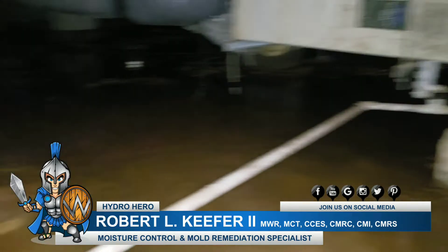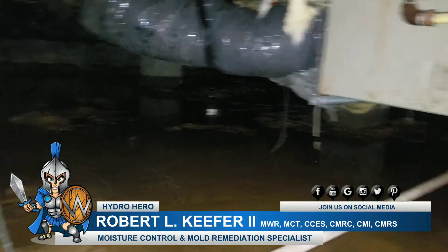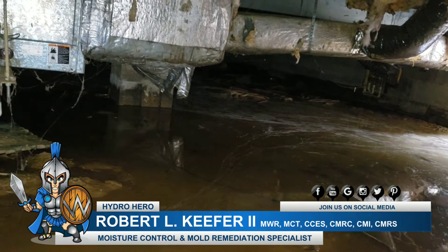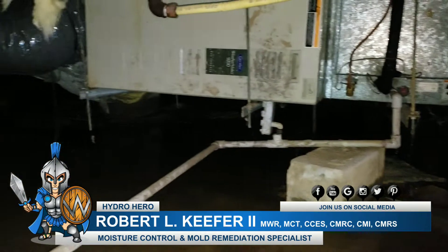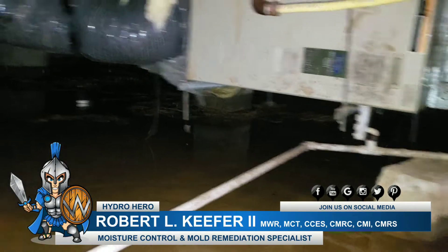This perforated pipe also needs to be separated with a DOT-approved fabric filter, and then it needs to have clean stone in there, and then the fabric filter wrapped around it and the system contained that way — nothing gets into the actual French drain system.